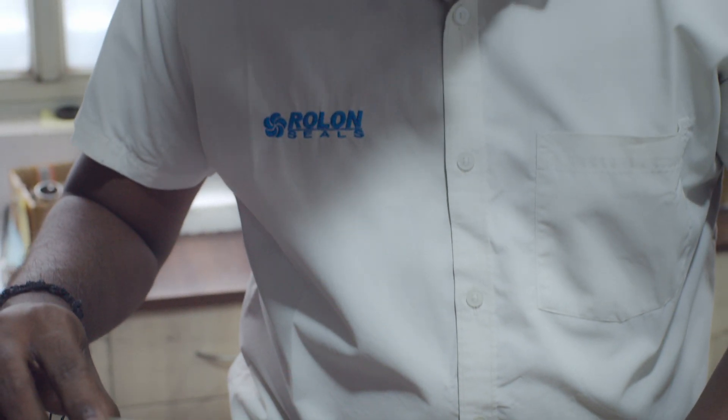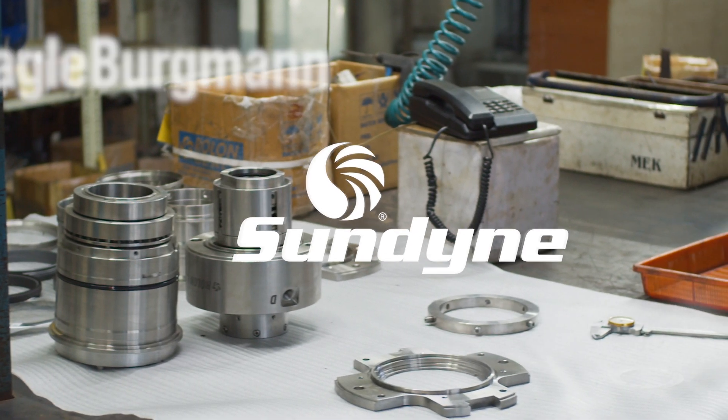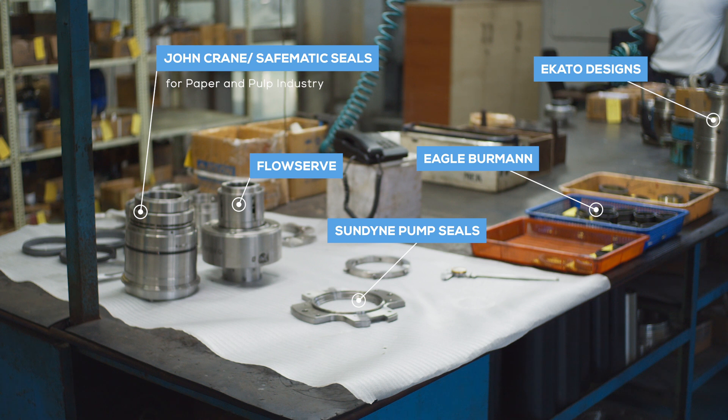We have refurbished and reverse engineered all popular model seals of leading seal manufacturers. We can supply new seals and interchangeable spares for all models of FlowServe, Eagle Bergman, Ekato Designs, Sundine Pump Seals, John Crane, Safematic, and designs for the Pulp and Paper Industry.